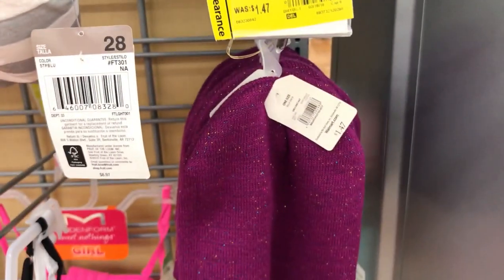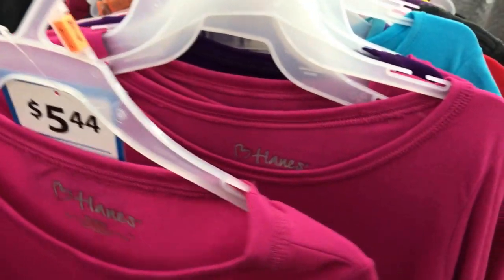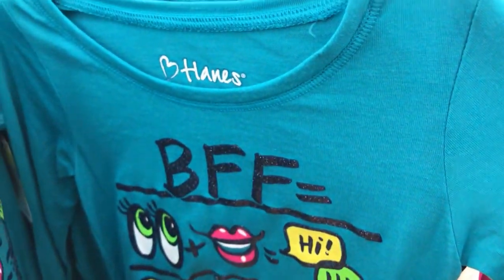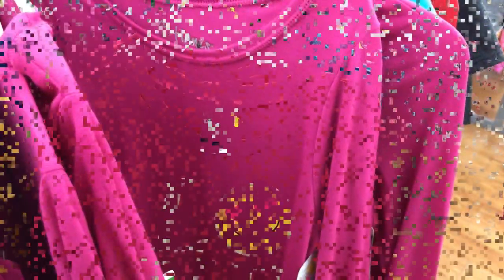These girls tops in sizes seven and eight — my daughter's size — are just two bucks. They're long sleeve and come in a whole bunch of different styles. Perfect to grab a size higher up and get it for next year.